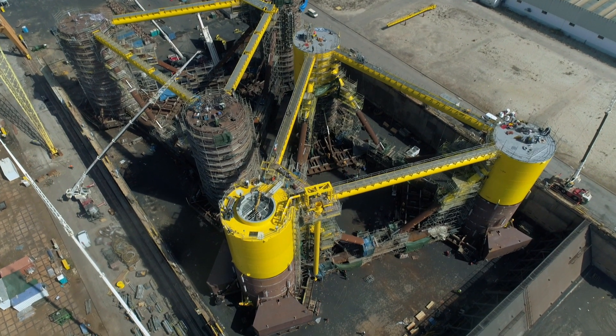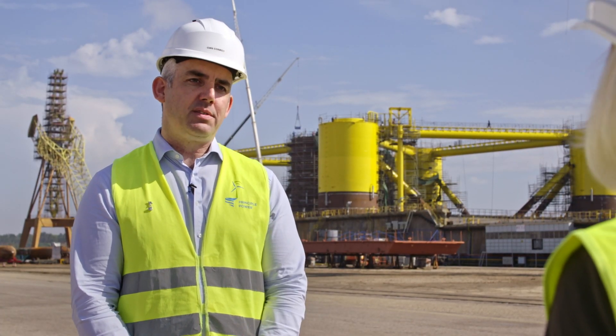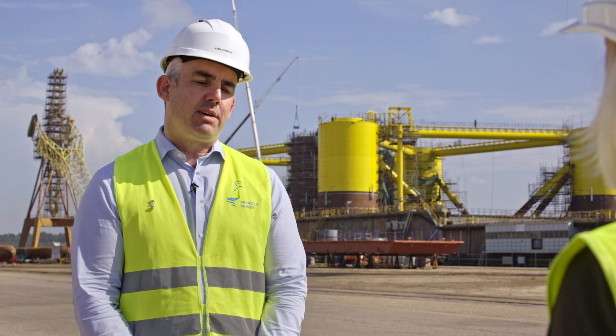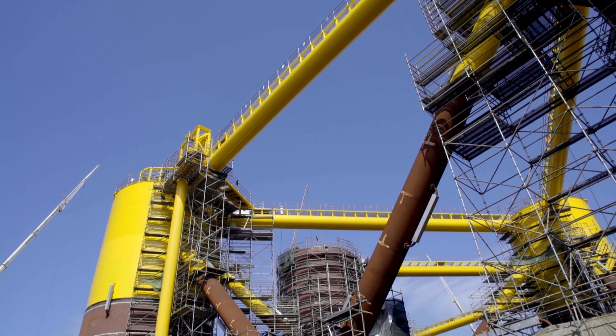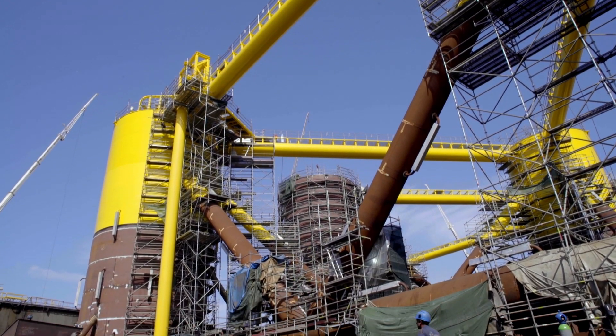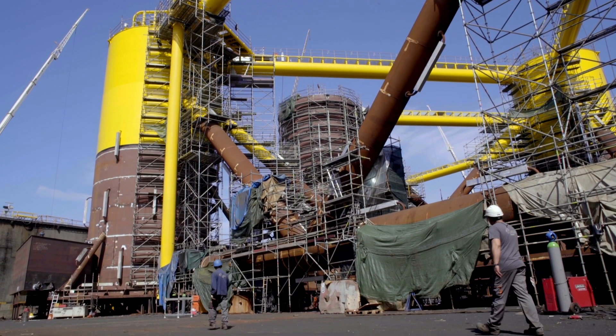Each column itself is about 30 metres high. The column nearest you will be where the turbine itself is installed, and that'll power the platform. These platforms can be deployed between depths of 50 metres and up to around a thousand metres, making them ideal for many sea territories across the world — so essentially you can go almost anywhere with these.